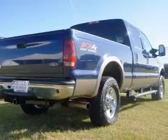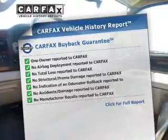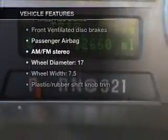Brake safely with the anti-lock braking system. An included Carfax Vehicle History Report allows you to purchase with confidence and the knowledge that your Vibe was a smart choice. And, with these notable features, you won't want to miss out on the opportunity to own this amazing ride.